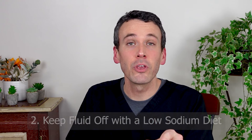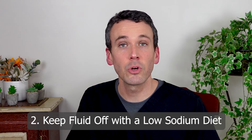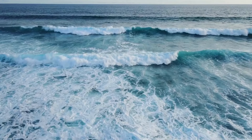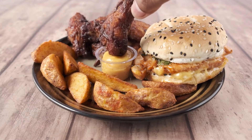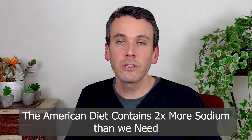Now that the fluid is off, your goal is to keep it off. The first way to do that is by looking at the sodium in your diet. Many patients will tell me they don't use a salt shaker, and that is a great start. However, to use one would be like trying to salt the ocean. The American diet is overloaded with sodium, often containing four grams a day, when we should really only be having two.